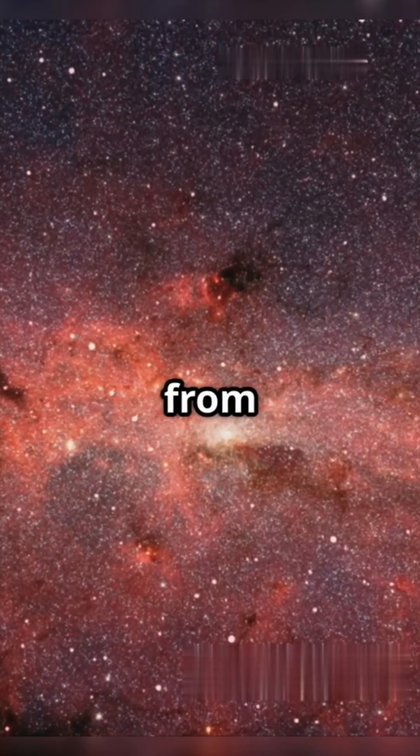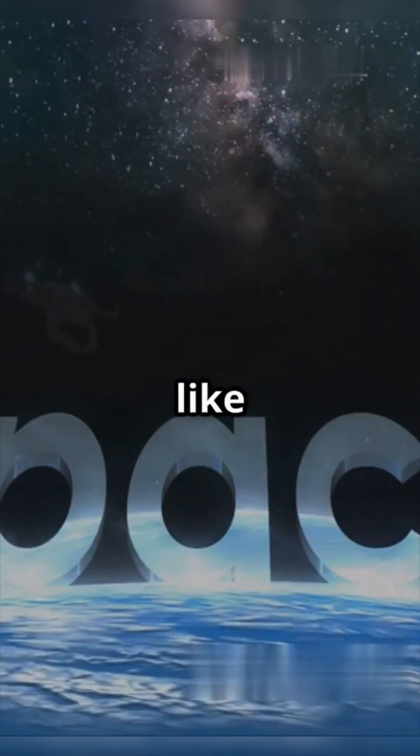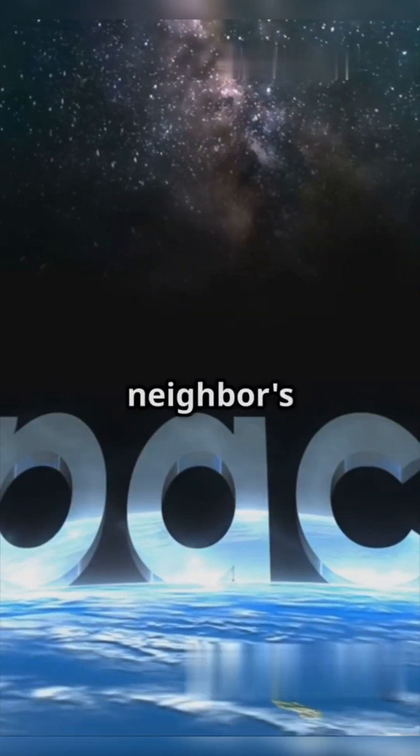Past this point, winds from other stars take over, and our solar system officially ends — like crossing from your backyard into the neighbor's mysterious garden.